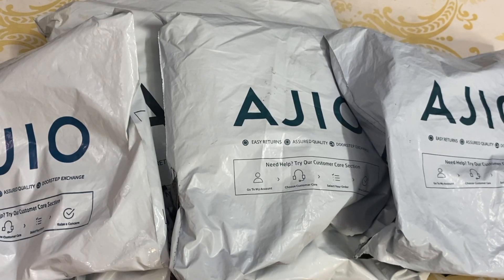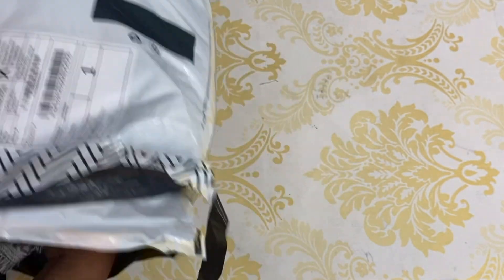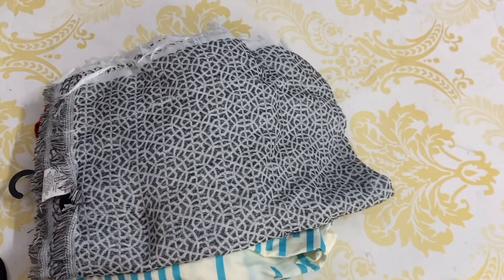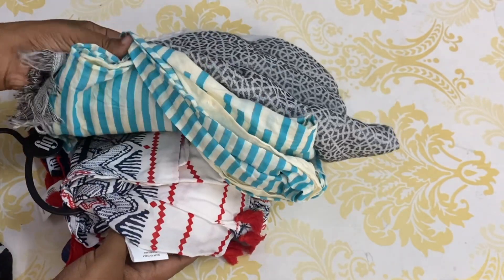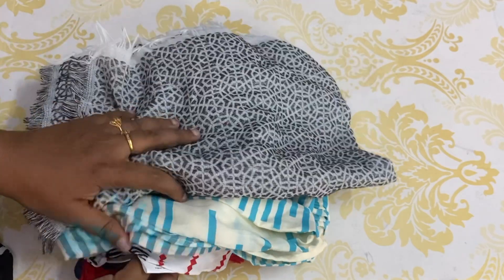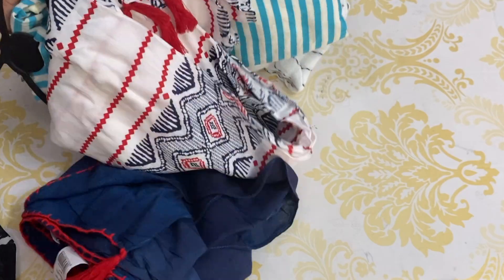Hi guys! Welcome to Sisa Tamil YouTube channel. Today we are going to talk about a Reliance haul video. We are going to sell stalls for 137 rupees each. We are going to sell stalls for MRP ₹399 and ₹499. We are going to sell them at offer price.